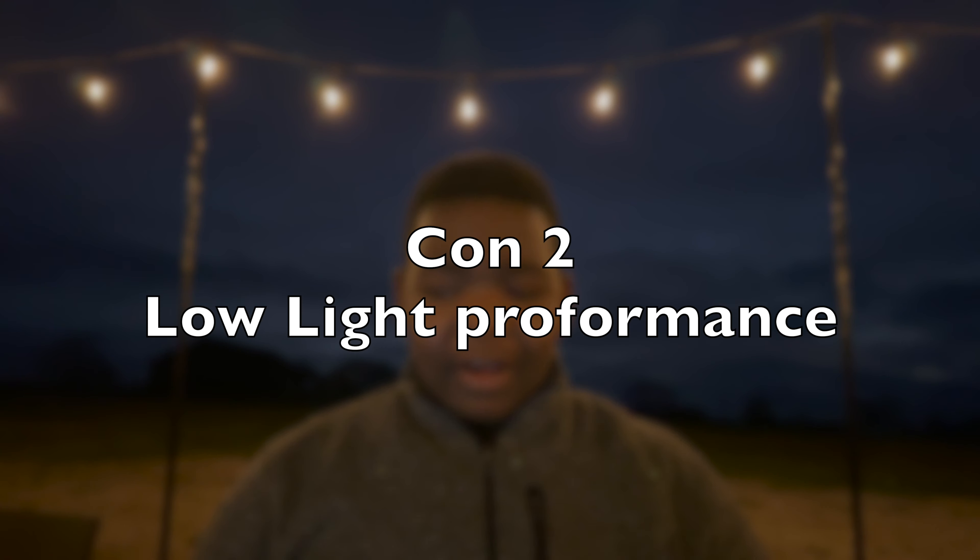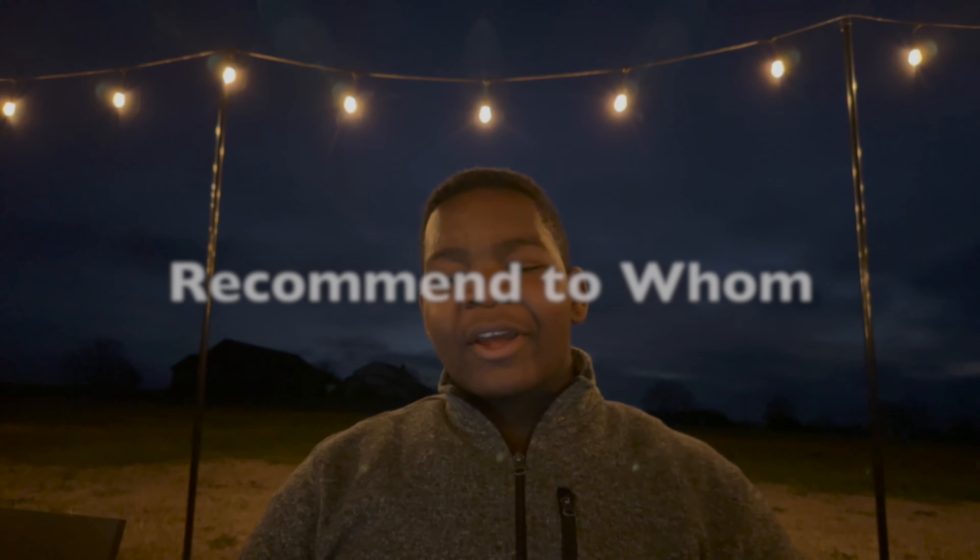Con number two: low light performance. The Canon EOS R's low light performance isn't as good as its brothers the R5 and R6. When the ISO is higher it gets noisier, but with the R5 at the same ISO there's significantly less noise — even though the R5 has a 45 megapixel camera. I believe the EOS R does have the potential to catch up, and that's all the cons.